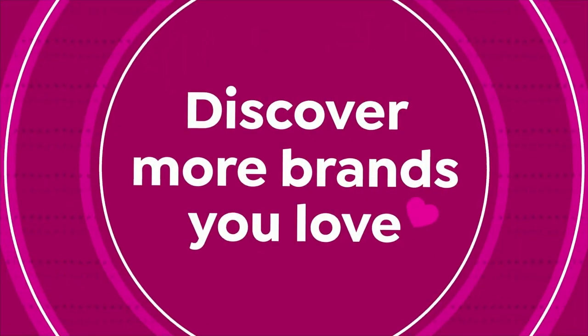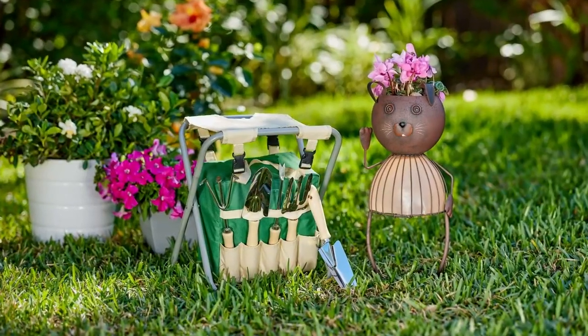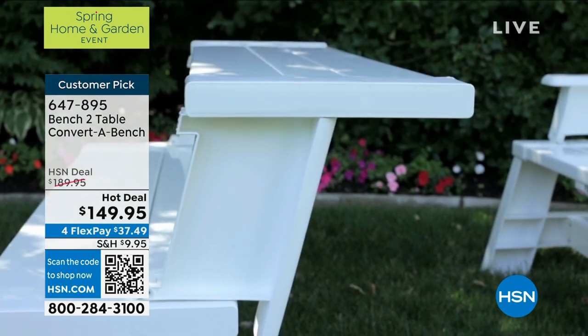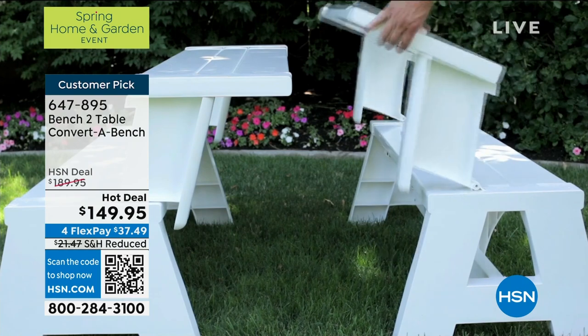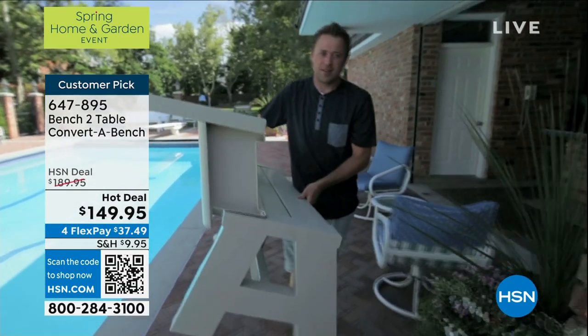Good evening, welcome back to HSN — my name is Ty Mayberry. This is our very first spring home and garden event of 2024. The warmer weather is on its way and we're going to get you ready. If you've ever thought about your outdoor space — wanting a nice park bench and a table for snacks, for kids' projects, but you don't have space for both and you don't want to buy two separate things you'd have to replace year after year — look at what's on your screen now. You can use two of them to get a full-size park table.